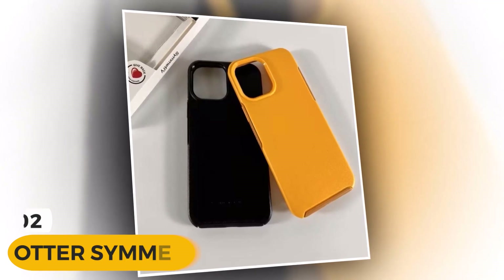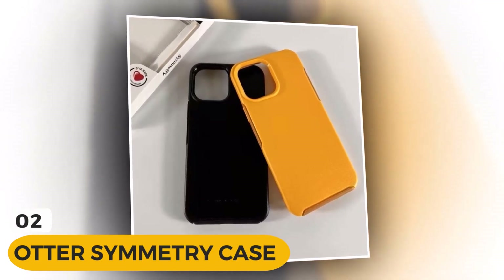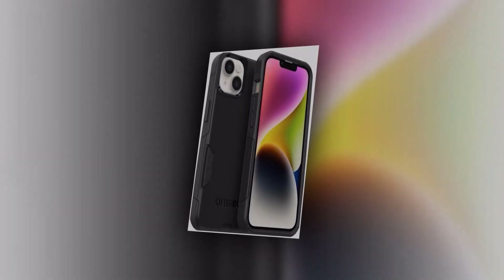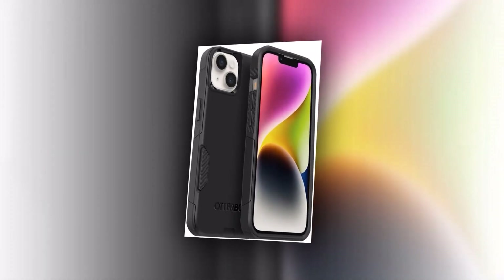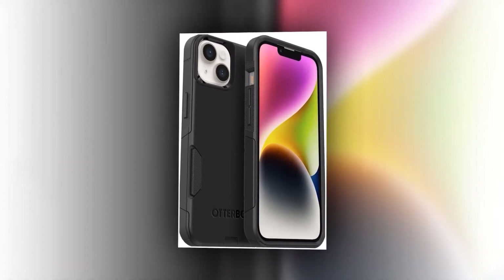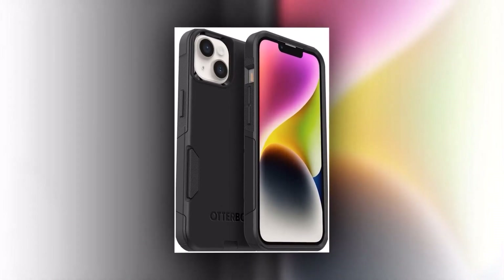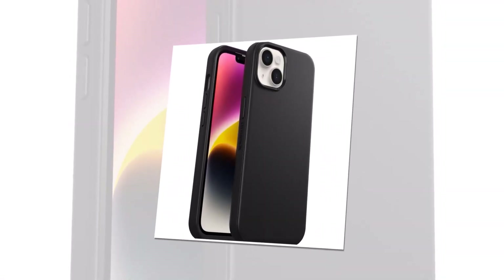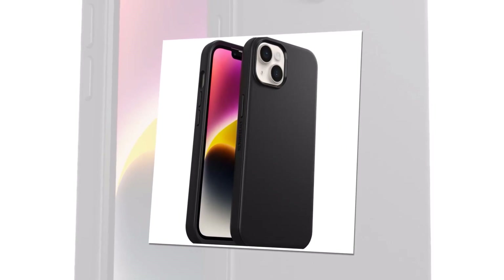Introducing the Otter Cemetery Case for iPhone 14 Pro Max. Designed to provide maximum protection without compromising style, the Otter Cemetery Case is the perfect companion for your iPhone 14 Pro Max. With its sleek and slim design, it offers a perfect fit for your iPhone, ensuring that it remains comfortably in your hand. Express your personal style with a range of vibrant colors and eye-catching patterns, allowing you to stand out from the crowd.